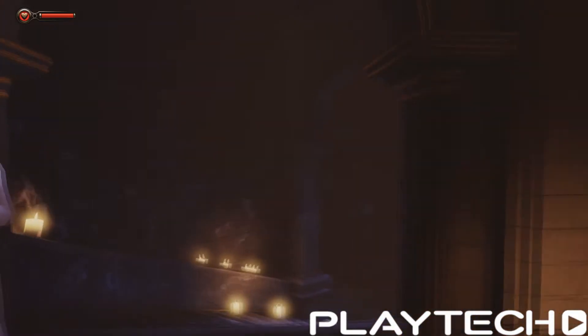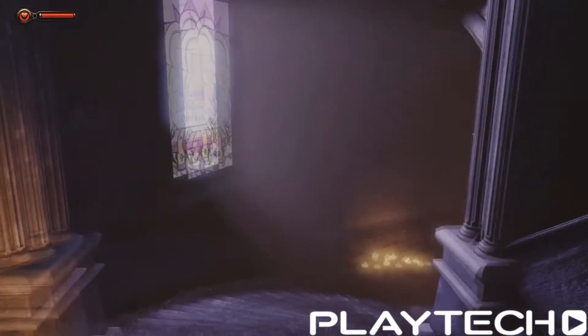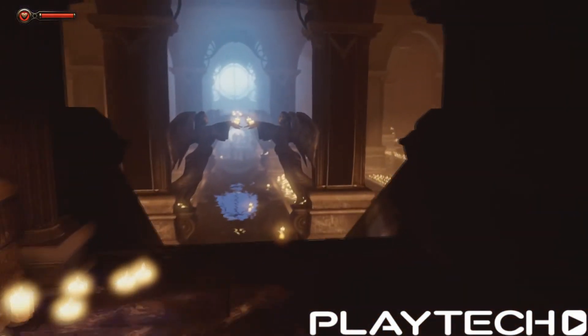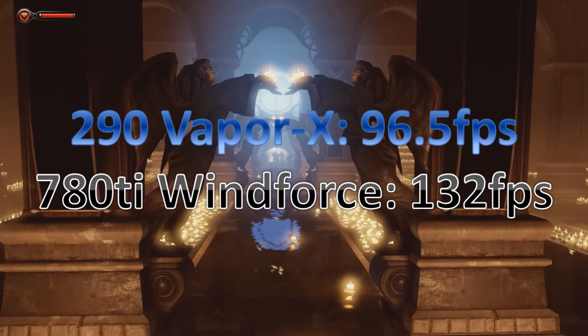And lastly, Bioshock Infinite on Ultra setting 2. The R9 290 Vapor X scored 96.5 frames per second average, whereas the GTX 780 Ti Windforce scored 132 frames per second average — that is huge. So in terms of the benchmarks overall, maybe 15 to 20 frames better on the 780 Ti. It's a big, big jump up when you go from a 290 to a 780 Ti. That GK110 chip is pretty damn powerful.